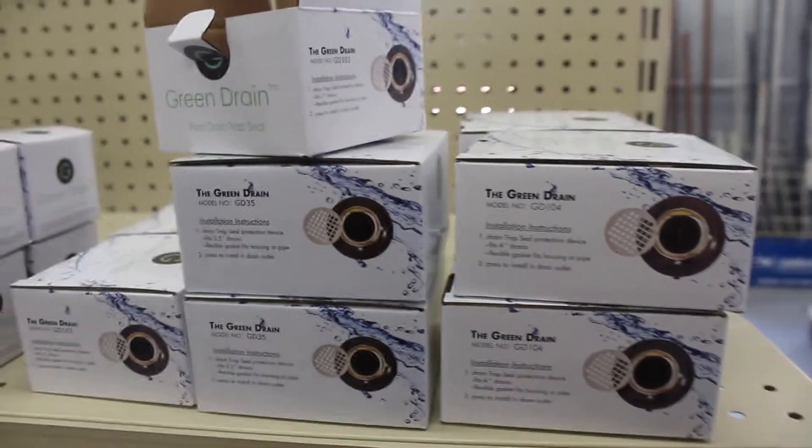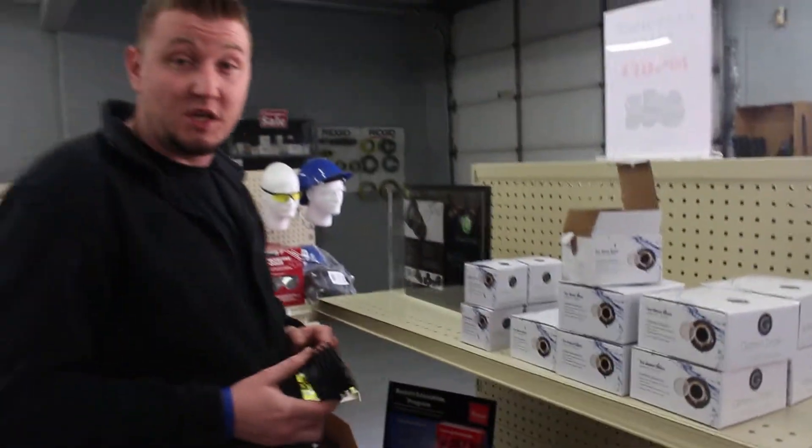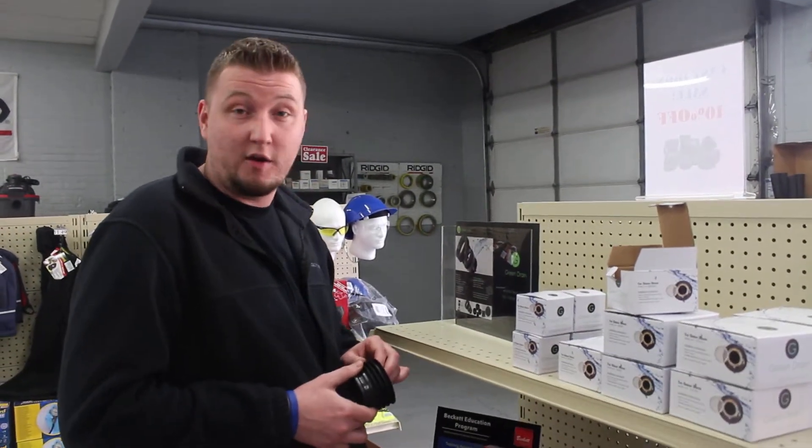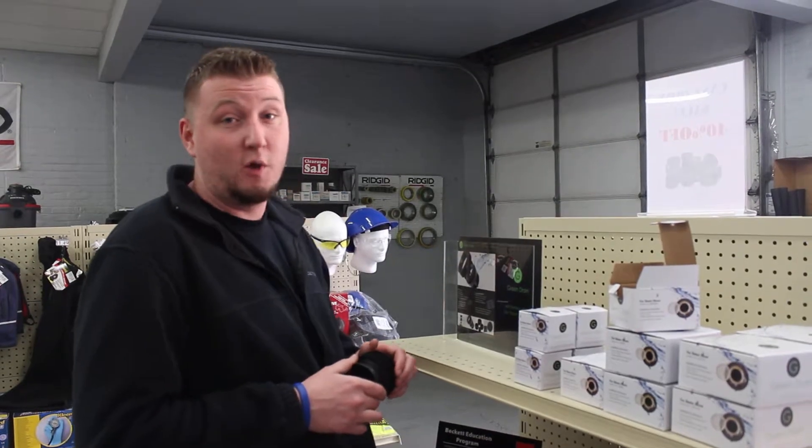We do have them in various sizes. They are available on our website www.SheridanSupply.com and we also have them here in store at our Albany location. You can give us a call if you have any questions.